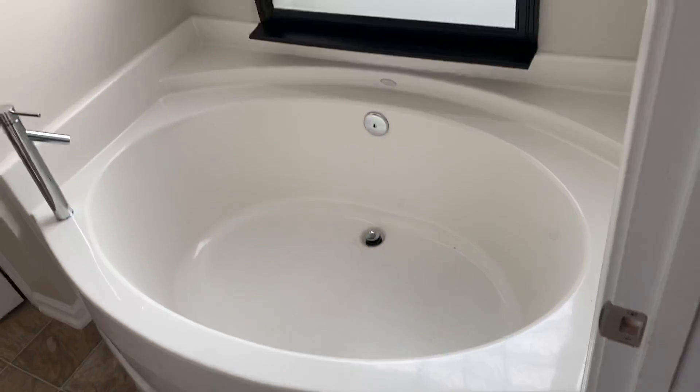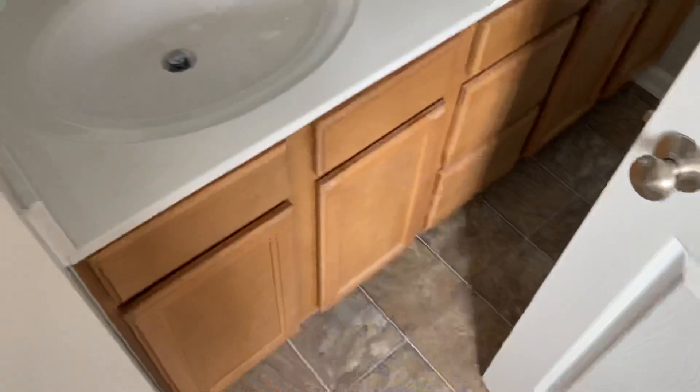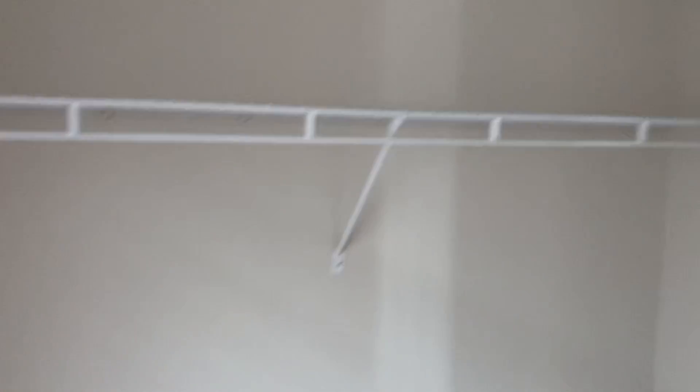We've got the ensuite bathroom with a soaker tub, a good size shower — about as big as the Tucson bathroom. Dual sinks over here, closet, and the toilet. It's got a really good size closet; I could put all my stuff pretty much in this corner and you could have the majority of the area over here. Plenty of size for everything we need.